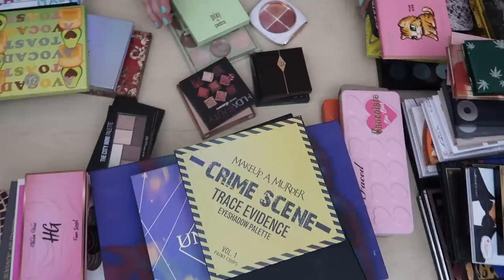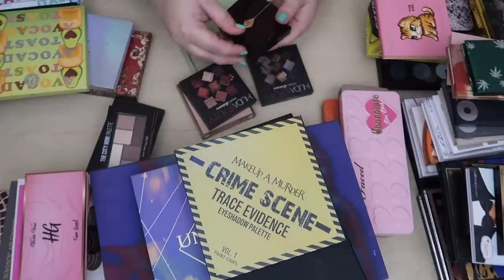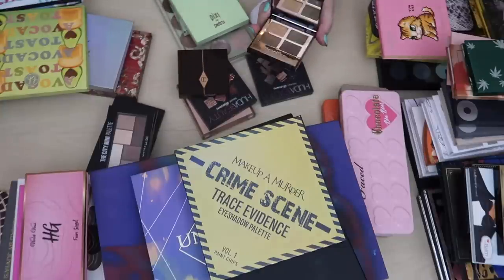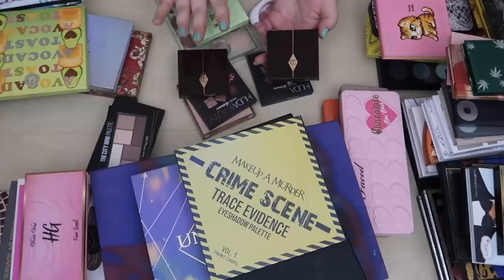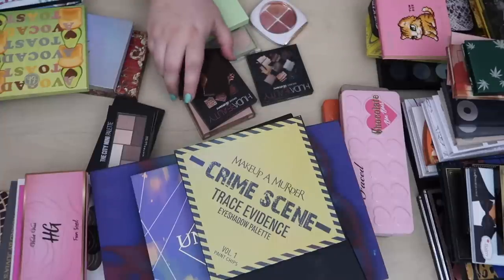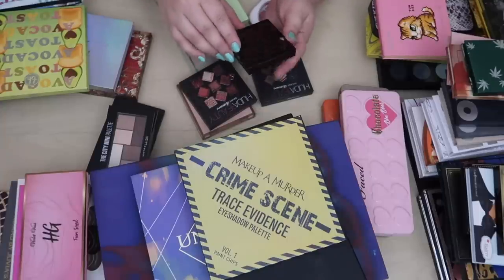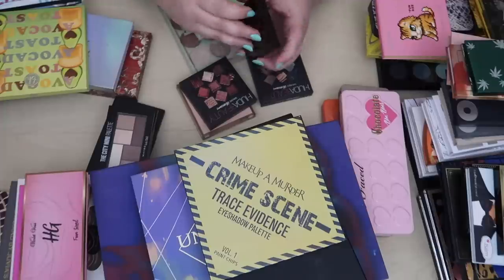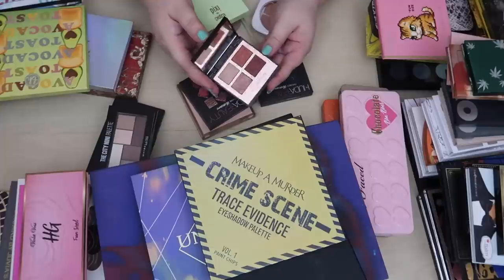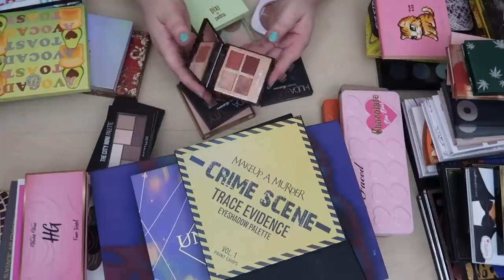I have some Charlotte Tilbury quads and to be honest I was not a fan. The green one I can make work so I'm going to keep it — it's in the shade The Rebel. But this one, the Walk of No Shame, I hated. I'm going to clean it up and sell it because I need to recoup some money from it.